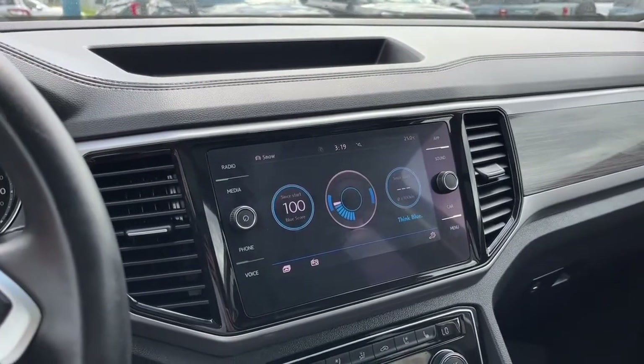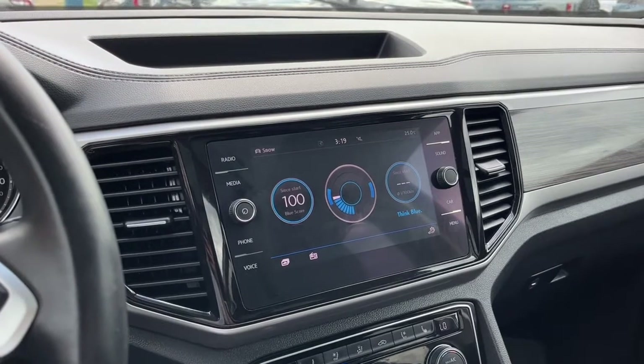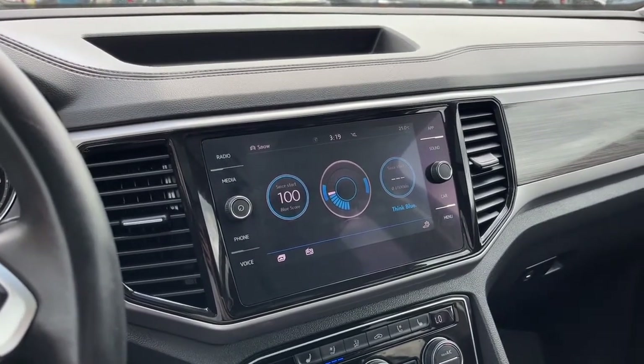Once again I can't cover every detail about this Volkswagen, but if you'd like to know some more information you can check it all out at waterlooford.com. Once again my name is Noah, thanks for watching.